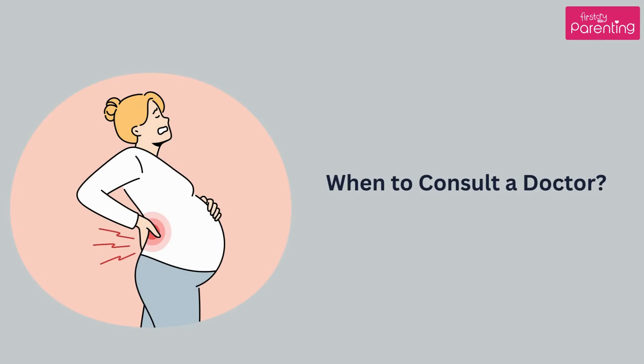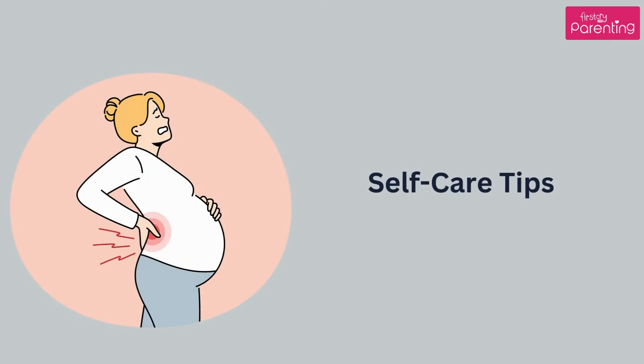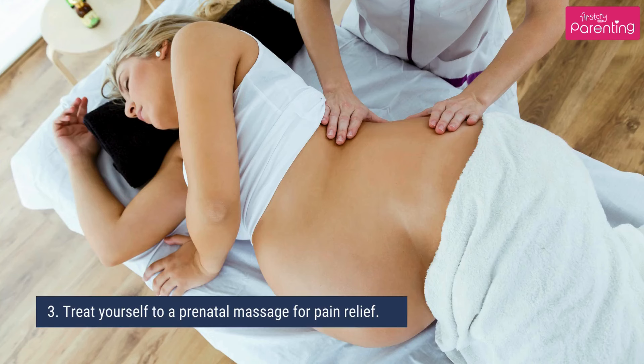When to consult a doctor: it's crucial to seek medical advice if your pain is severe, persistent, or accompanied by other symptoms like fever, bleeding, or difficulty urinating. Self-care tips: practice relaxation techniques like meditation to reduce stress. Use hot water bags or ice packs to relieve intense pain. Treat yourself to a prenatal massage for pain relief.